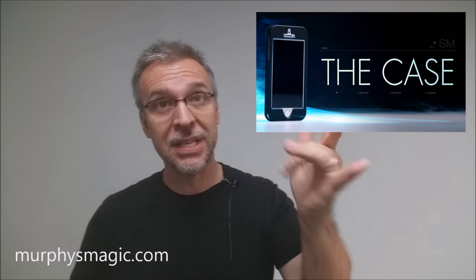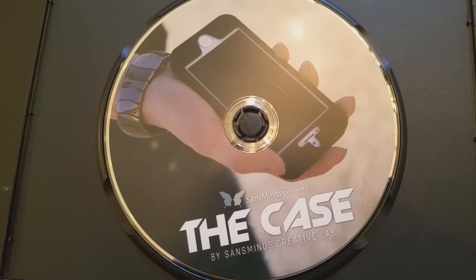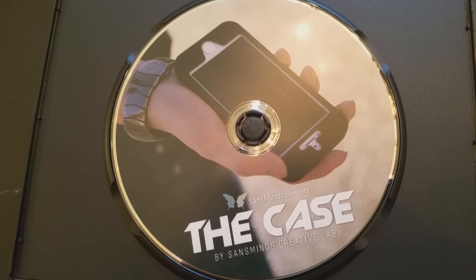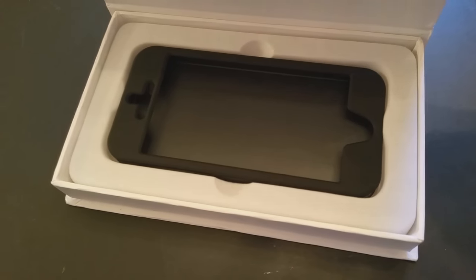So that was the Case from Sans Minds and the Sans Minds Creative Labs. A couple of questions we always ask about all of our magic reviews — the first of which is: what's in the box? You're going to get the DVD, which is 43 minutes long. You're going to get the iPhone case, of course, and then you're going to get the gimmick that you're going to need to be able to do the effect.